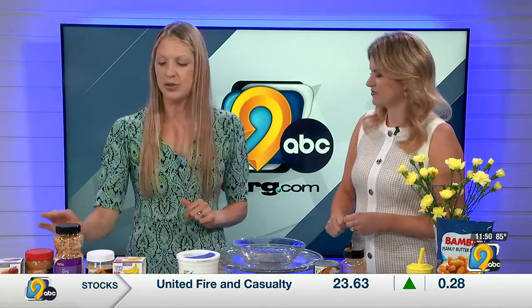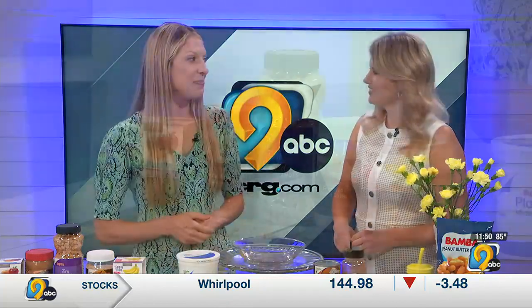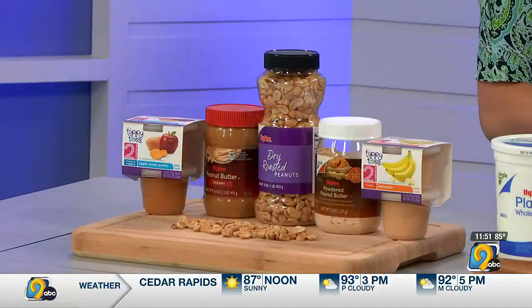So not straight peanut butter. For a young baby you want to thin it, and that might look like two teaspoons of peanut butter or peanut powder mixed into a pureed fruit or vegetable they've already tolerated well, or you can thin it with water, breast milk, or formula. You want to make it an easy, easy-to-feed consistency.